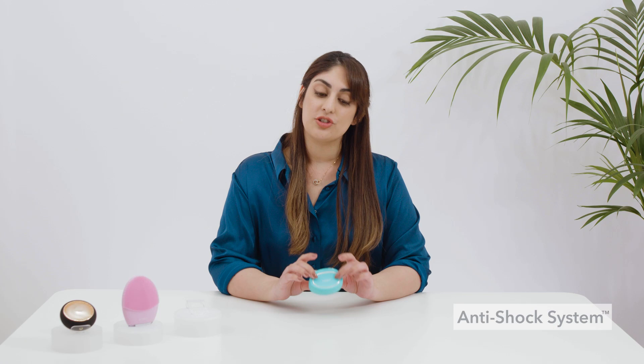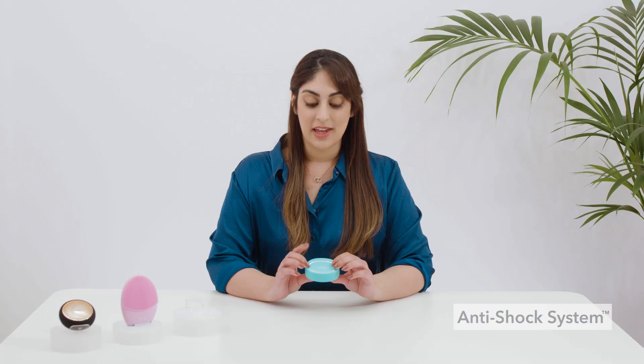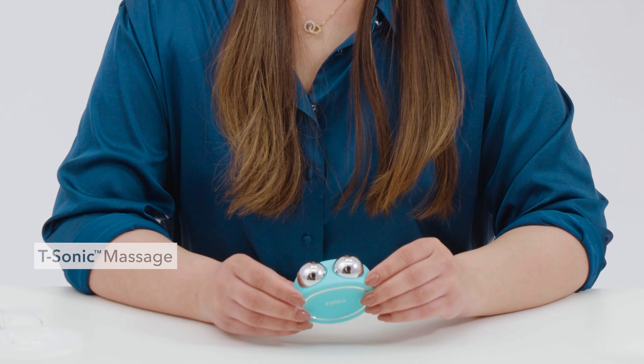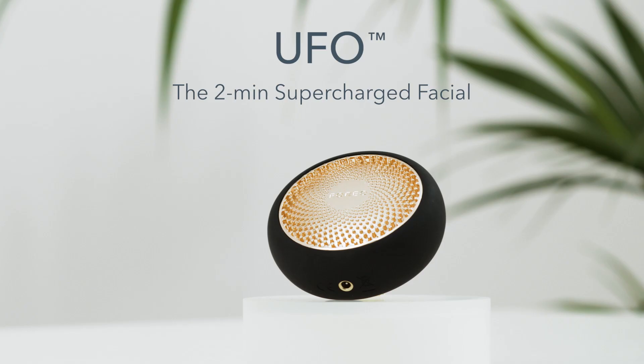Bear's second big technology is anti-shock system. Dry skin tends to cause more resistance, which is why with other microcurrent devices you can sometimes feel a harsh shock on drier areas of your face. However, Bear uses an integrated technology called anti-shock system to eliminate this problem. It basically works by scanning and measuring your skin's resistance to electricity and then adjusting your chosen microcurrent intensity by tiny increments to best suit your skin. And last but not least, Bear also uses T-Sonic massage to help relax facial muscle tension points and boost blood flow, which helps to reduce any puffiness and dark circles that you might have under your eyes.